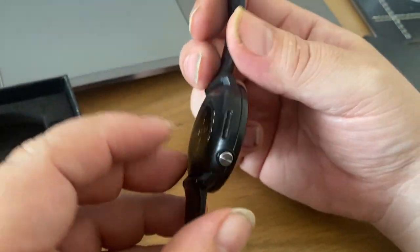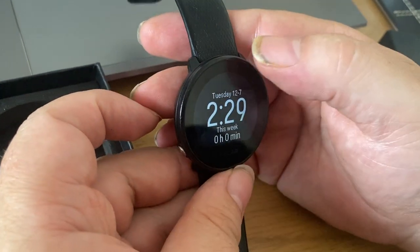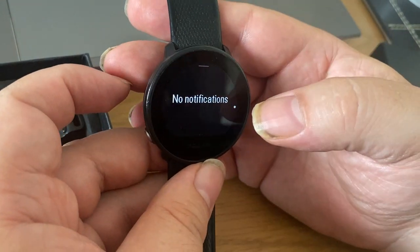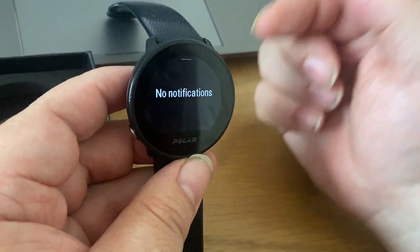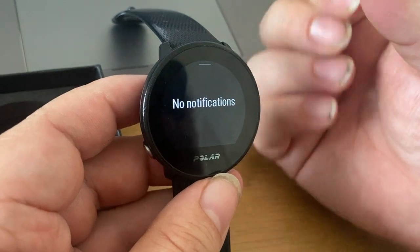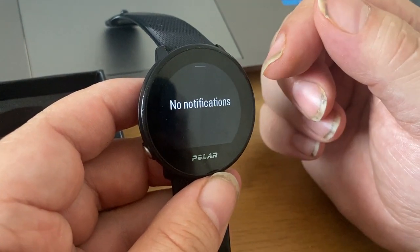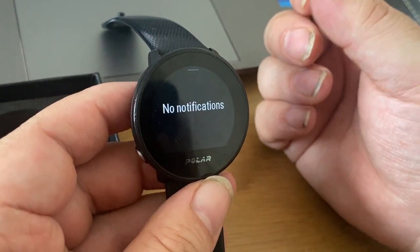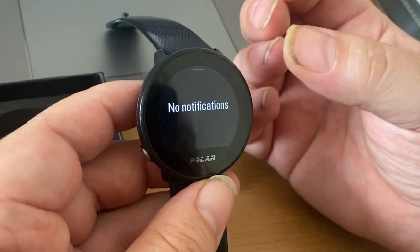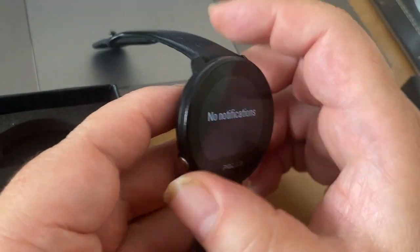This has got one single button. Obviously it's a touchscreen. It syncs with your phone via Bluetooth, so you can get notifications and messages. Any app on your phone that has notifications, it can show them — email, Outlook, your messages. It can even show you when someone's calling.